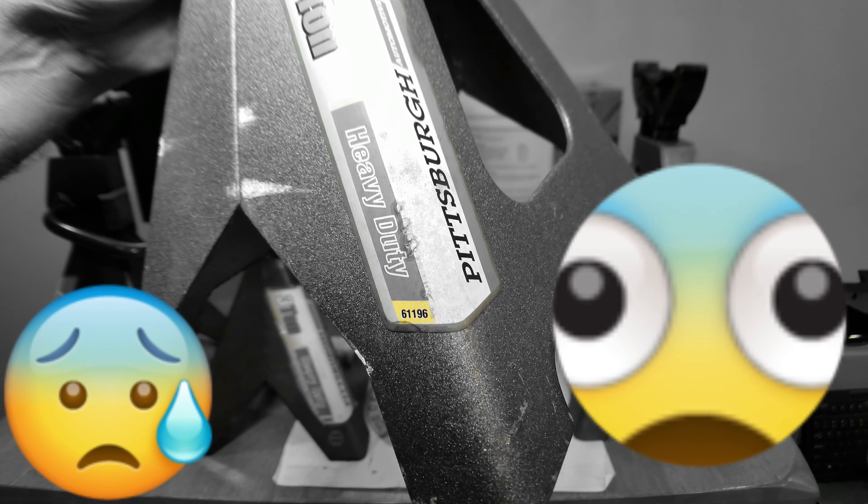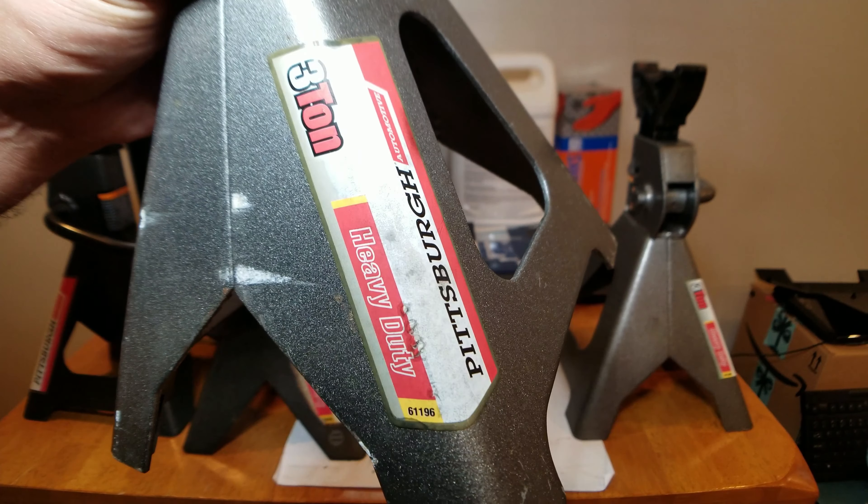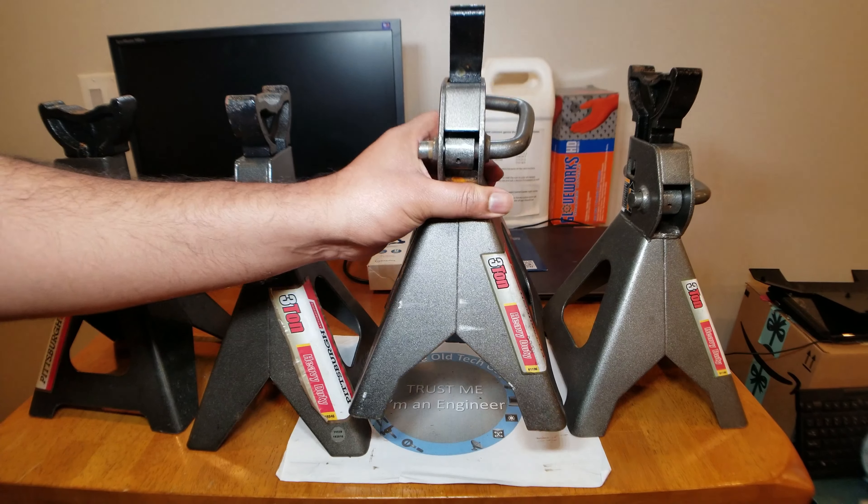Oh boy, I've been trusting my life on something like this that could be recalled. Well, thank God that nothing happened to me.